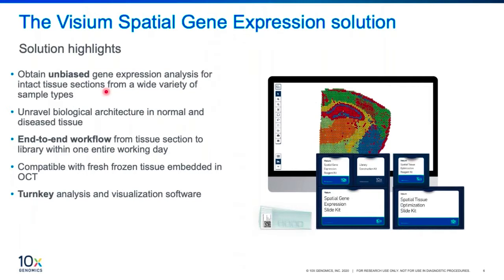Visium is compatible with fresh frozen tissue embedded in OCT, which is optimal cutting temperature compound. We are currently developing an FFPE protocol, and recently a collaborator published using FFPE samples on the Visium kit — however, that is a customer-developed protocol. Feel free to evaluate and conduct pilot runs with FFPE samples. Currently, from 10x, the Visium gene expression solution is officially compatible only with fresh frozen tissue embedded in OCT. And finally, we provide a turnkey analysis software and visualization tool for free.